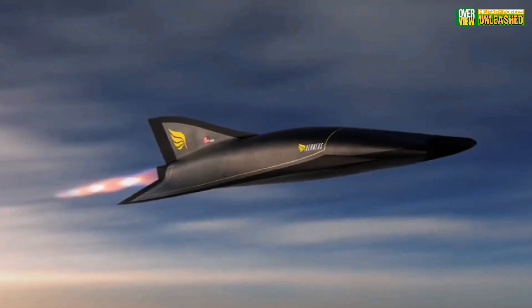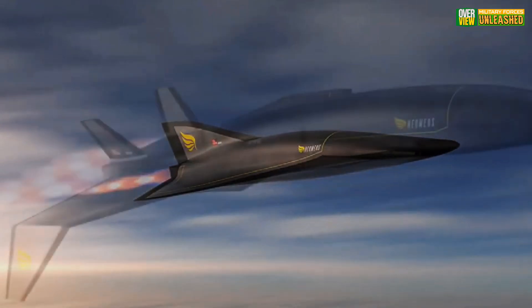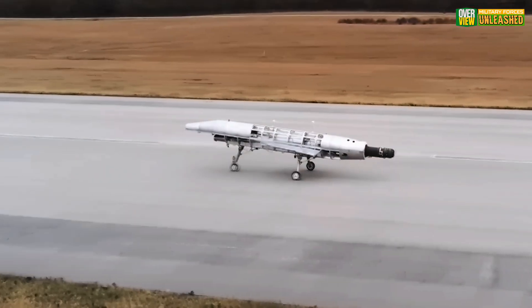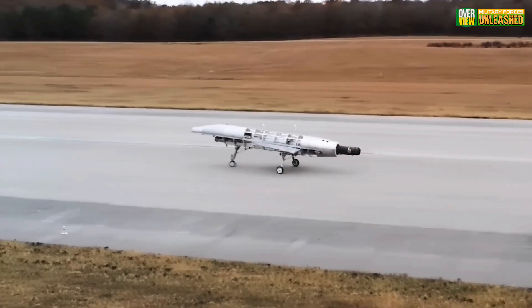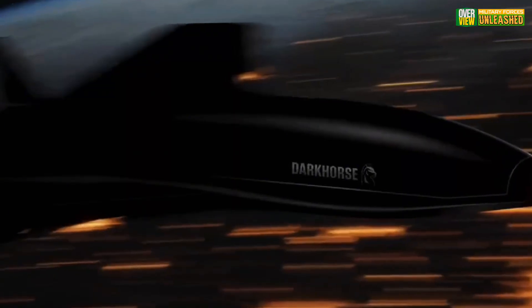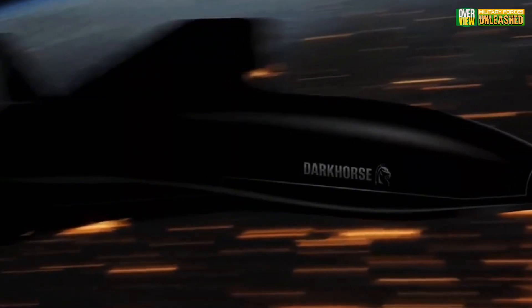The engine transition is where the magic happens. The Quarter Horse can switch between turbojet and ramjet modes, ensuring efficiency at subsonic speeds and raw power for hypersonic flight. This dual-mode propulsion system is what sets it apart from conventional aircraft.